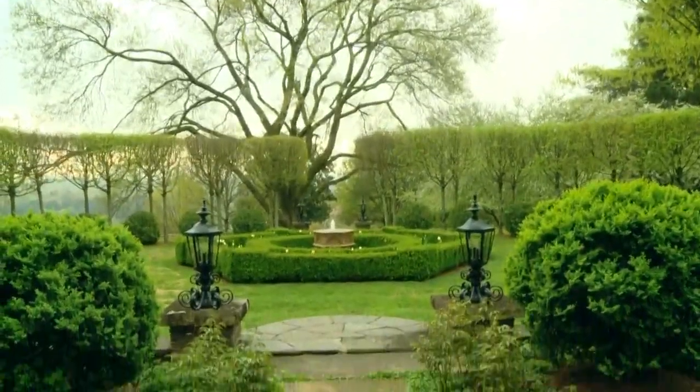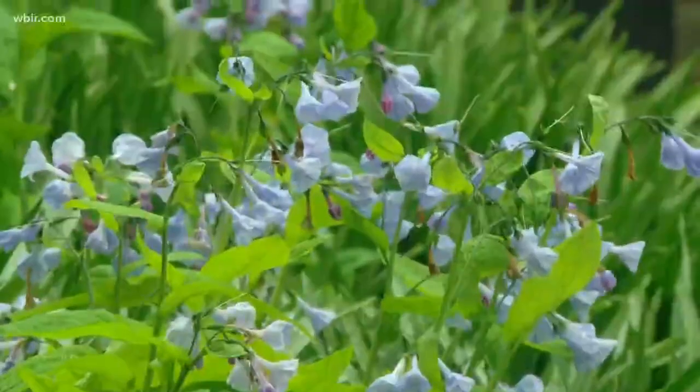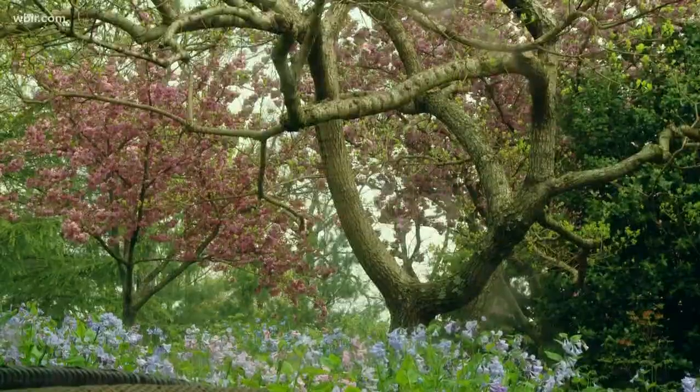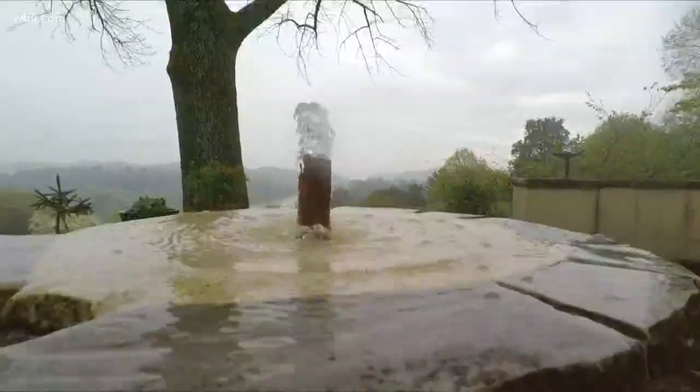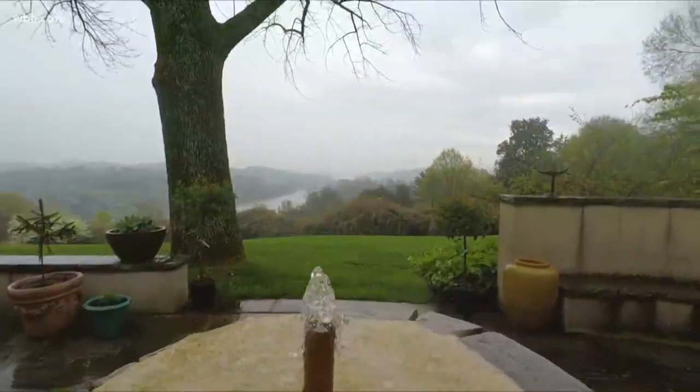Atlanta landscape designer Ryan Ganey mapped out the gardens when he was staying with Stair and designing Lakeshore Park several years ago. They rolled out the plans on the dining room table and he said, 'This is what you need to do.' Stair says the only credit he gives himself is saying okay.